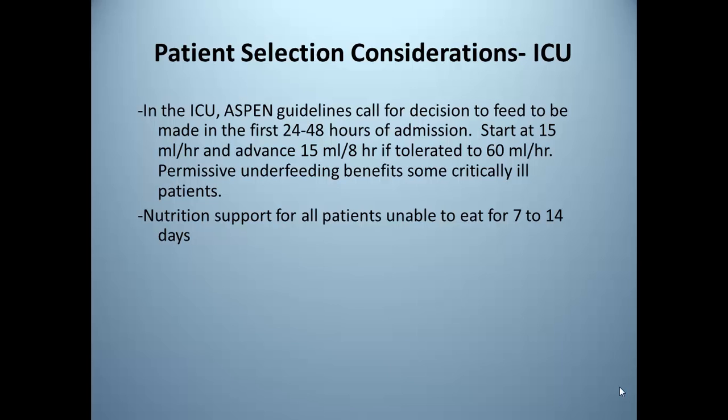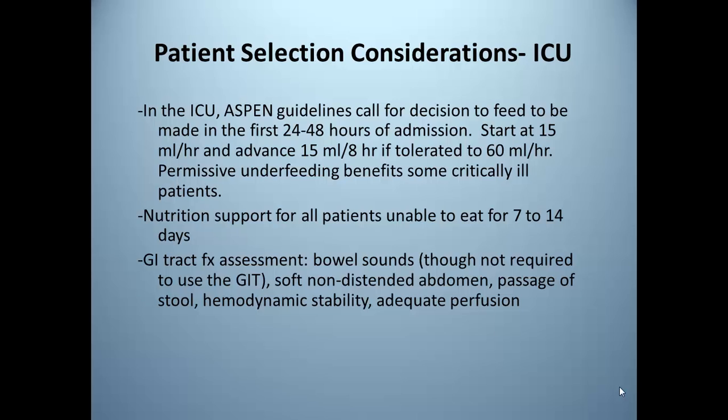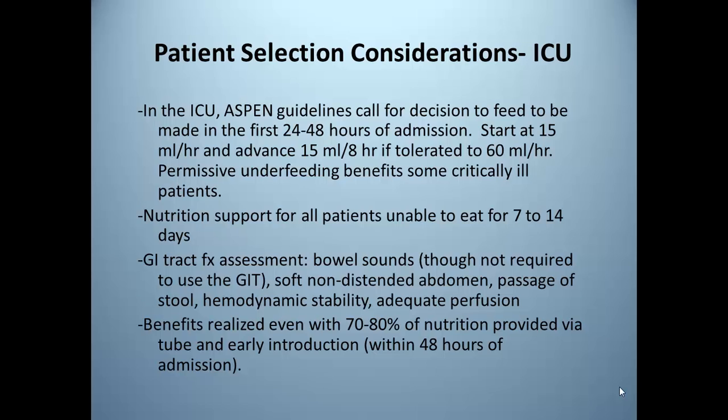Nutrition support should be provided for all patients unable to eat for seven to 14 days. It's important to assess the GI tract — we check for bowel sounds, though absence of bowel sounds does not prohibit use of the gut. We also look for a soft non-distended abdomen, passage of stool, and hemodynamic stability, as the gut is very highly perfused. Benefits of enteral nutrition can be realized even with 70 to 80 percent of nutrition provided per tube, ensuring early introduction.